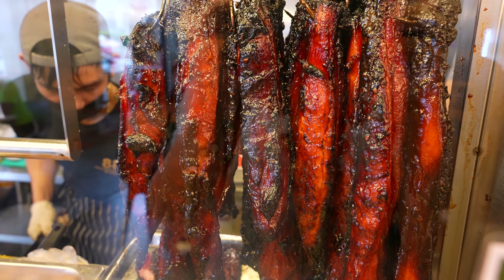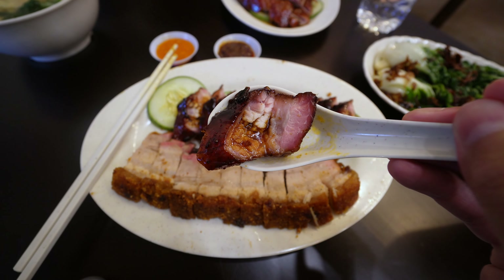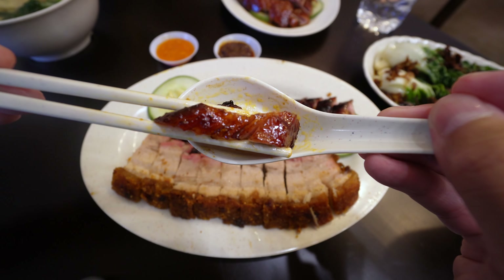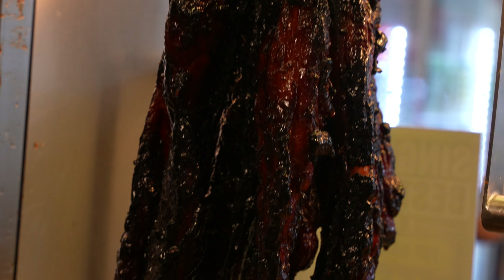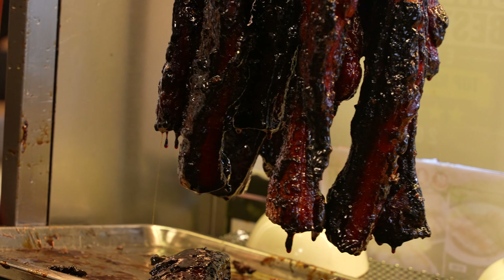And that results in a char siu that is incredibly fat rich. The seasoning is a nice balance of a medium sweetness and savoriness. Apparently it's a mix of Hong Kong and Malaysian styles of char siu. Hong Kong uses fermented bean curd and hoisin sauce, while the Malaysian style focuses more on the honey and the malto. And even though it has a very shiny glaze on the meat, the taste is actually not as sweet as you would expect.